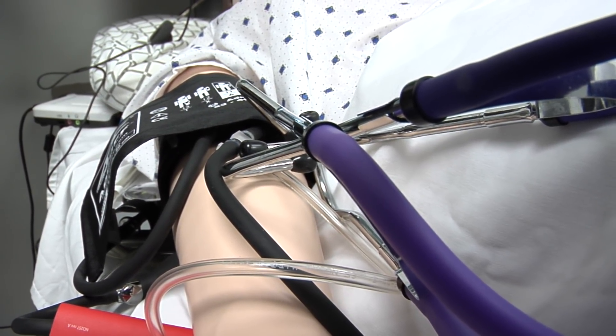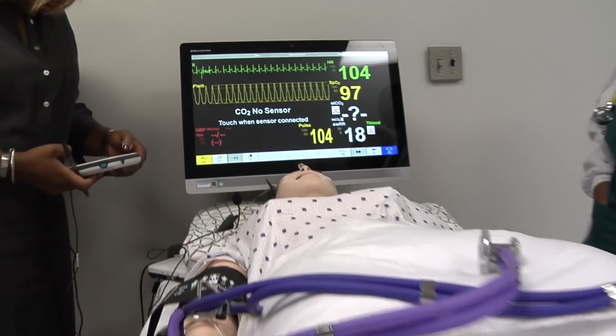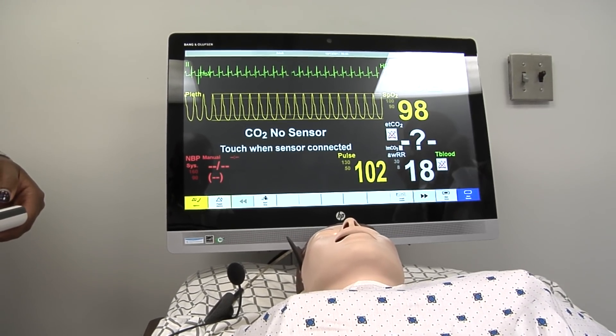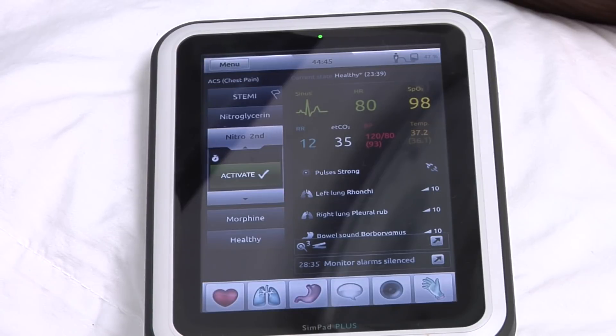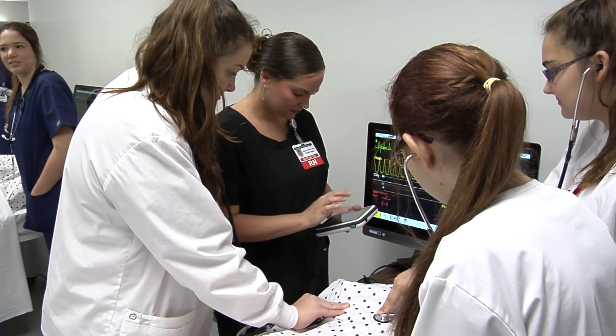Not only can they manifest different illnesses with temperature, but as you might hear in the background, they can moan, they can talk, and the teacher can actually remotely talk through the patient to simulate a patient. The student can ask them, 'How do you feel today? Tell me what happened today?' So it's just the whole range of interactions.